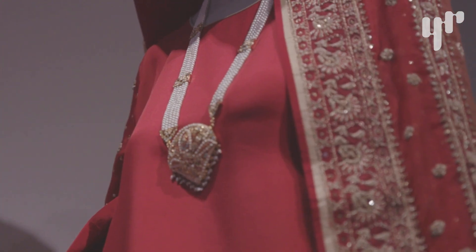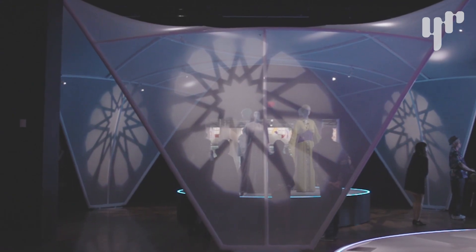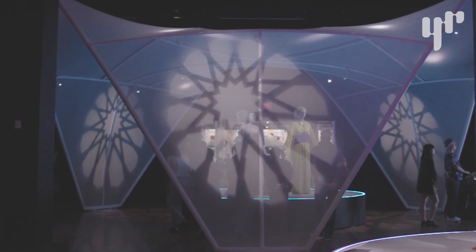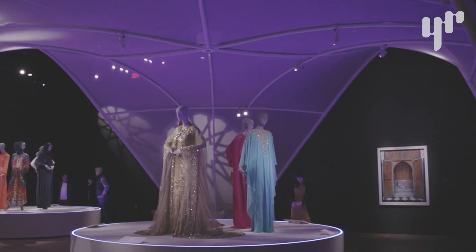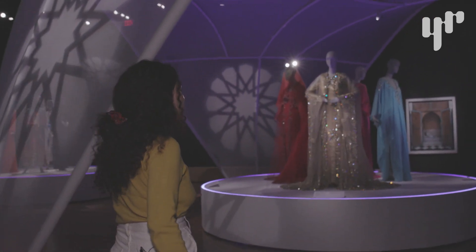This piece in particular is a wedding dress from Pakistan. There is beautiful architecture done by two sisters, Hariri and Hariri, which is a New York-based architecture company. They have created these beautiful arches and light-and-shadow pieces of art in order to emphasize the rest of the artwork being displayed in this exhibition.